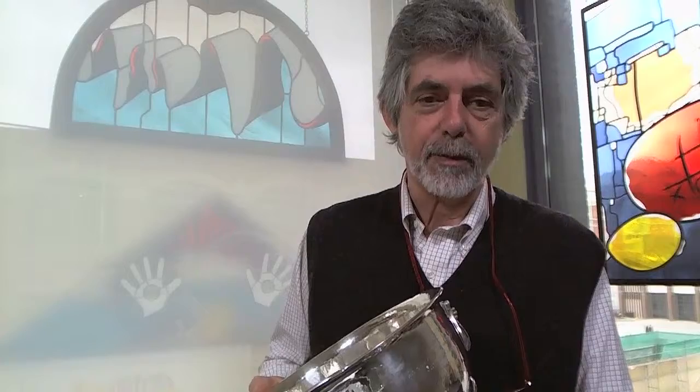Hi, this is Bill Keim. I'm from Waddingtons with the Decorative Arts Department and I've got a couple pieces of silver I'd like to show you here.